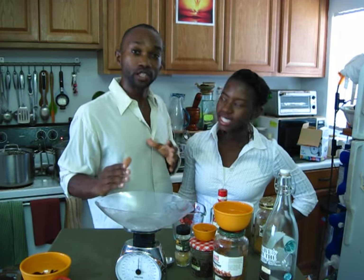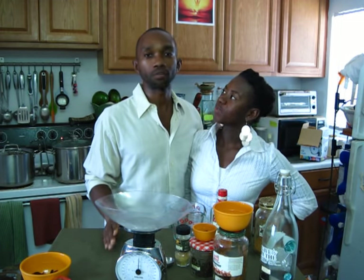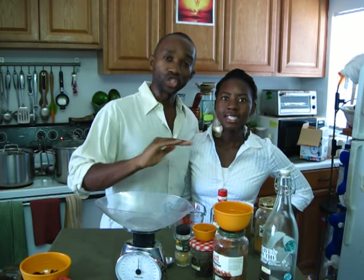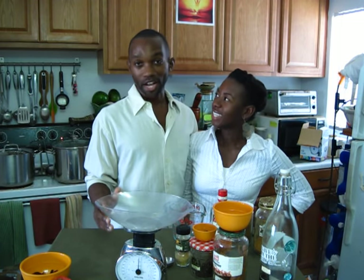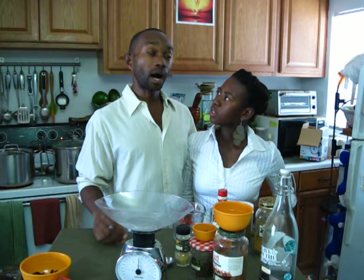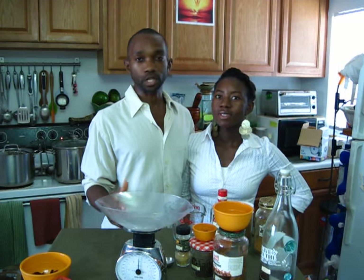We're going to jump right into this because what we're talking about today is sorrel. Sorrel is a popular drink in Jamaica, especially around the holiday season. Sorrel is a plant. When you add ginger and cinnamon to it, it gives it a sweetness, but it's typically bitter and sour. It is popular in France, Rome, Egypt, and especially the Caribbean.